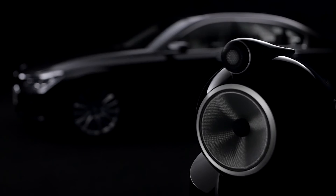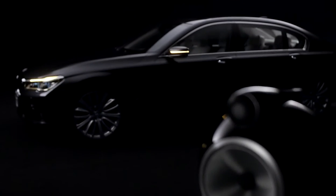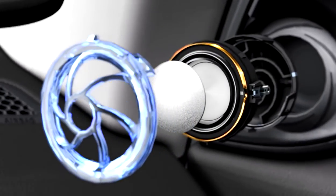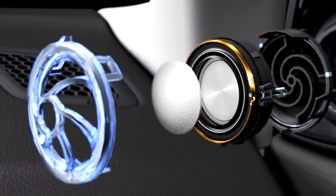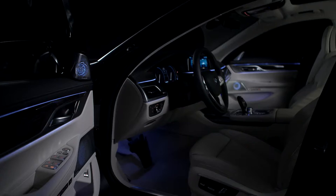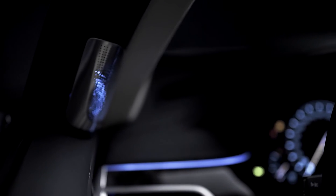And now diamond dome tweeters come to the all-new BMW 7 series. Diamond is an ideal material to use in a high-frequency drive unit because of its exceptional stiffness. What I mean by stiffness is very important — if a drive unit distorts, by which we mean starts to bend and move out of shape, that translates into a distortion that you can hear. Distortion isn't just an expression, it's literal. If a drive unit is moving incorrectly, you will hear the effect of that in a sound that's uncomfortable and inaccurate.